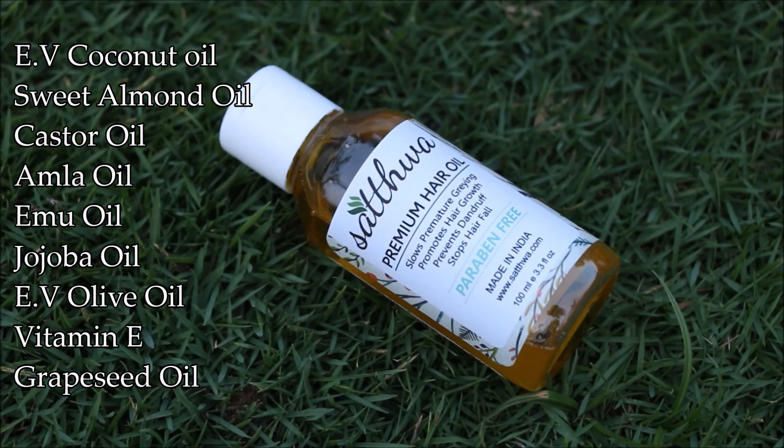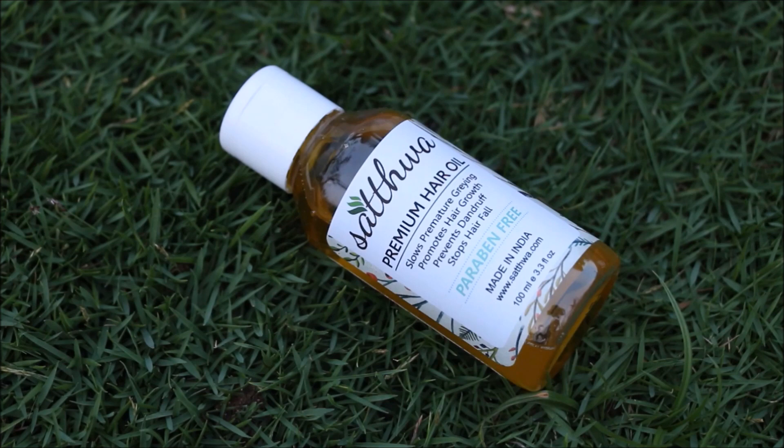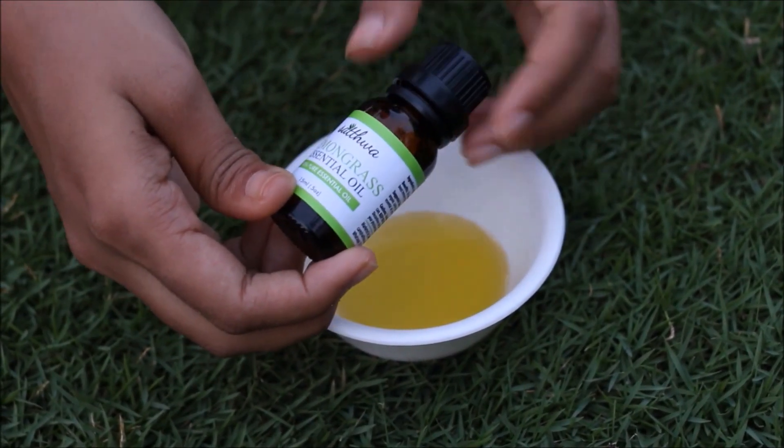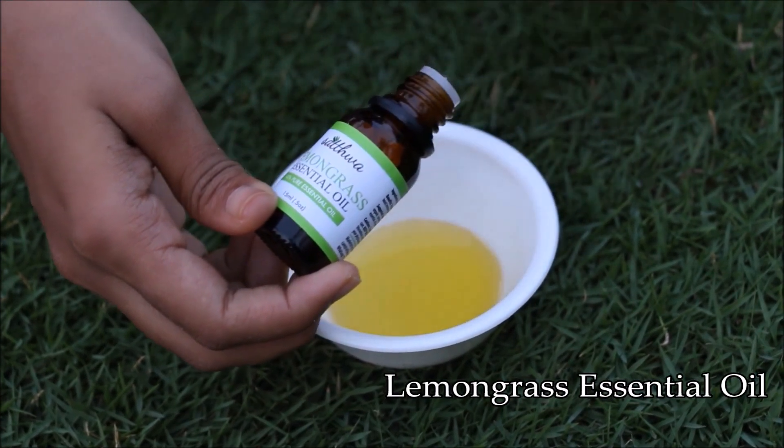It also contains extra virgin olive oil, vitamin E, and grape seed oil. Along with that, it's 100% chemical and preservative free — that's why I like this oil, because I don't have to work with nine different ingredients separately. And in case you have dandruff, you can use two to three drops of lemongrass essential oil.